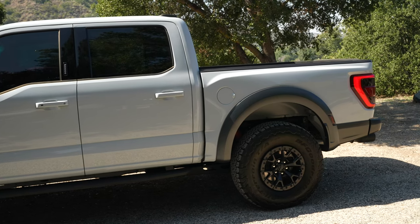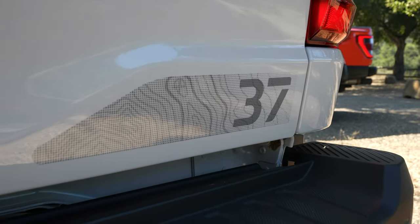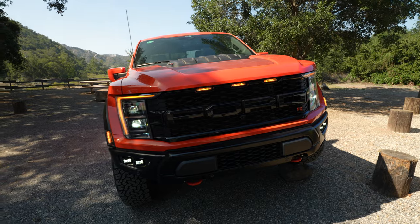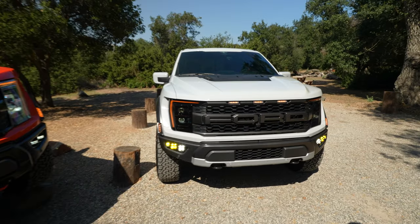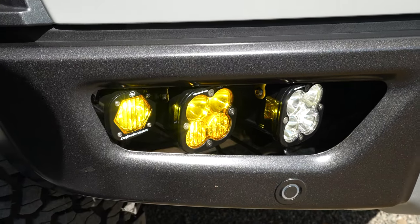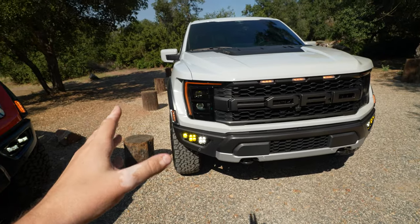Seeing these two variants side by side now, I didn't realize how much has changed between both of them, especially visually. I love the stance of your truck, by the way. I love what you did with it. And I love the stance and all the tinting you did with the front headlights.